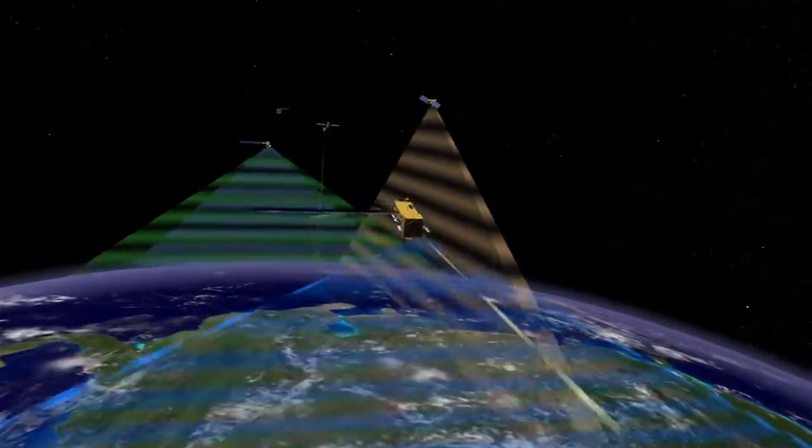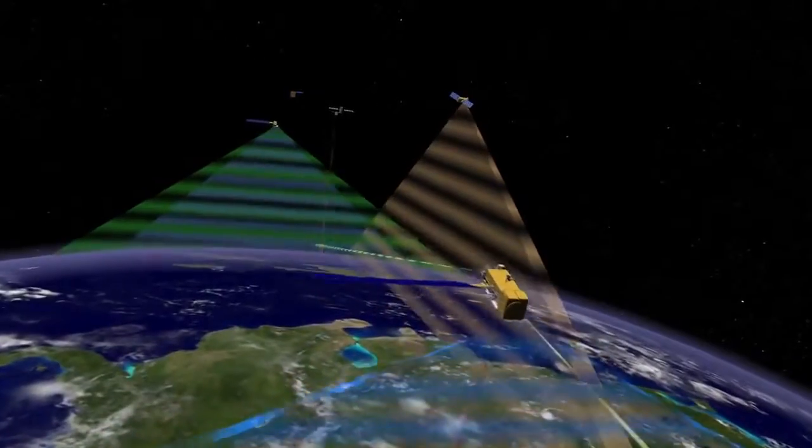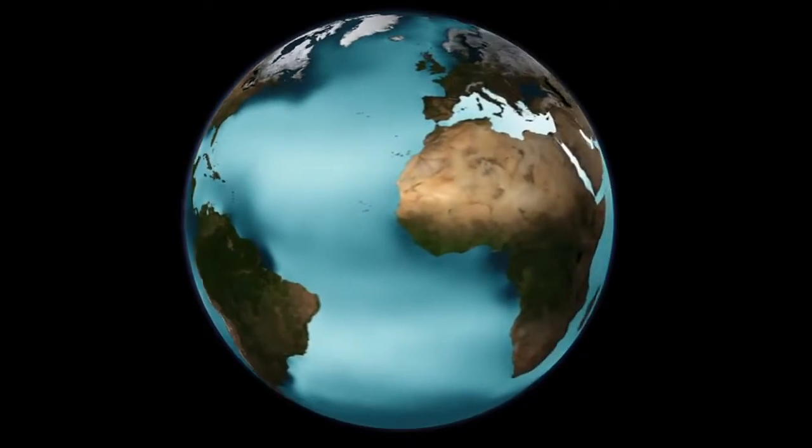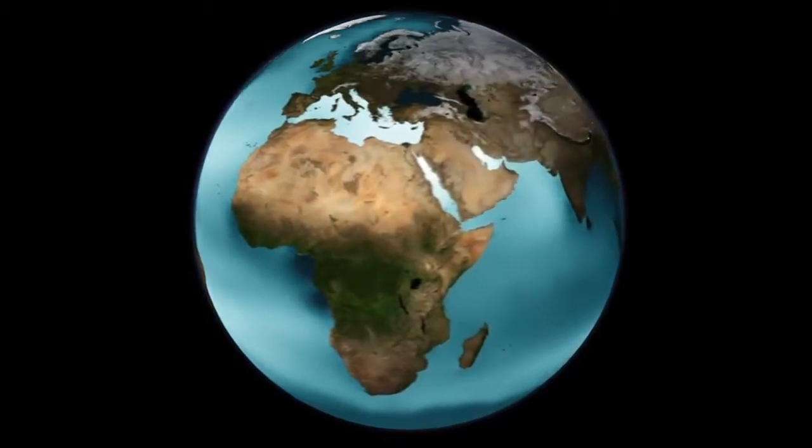We have measured sea surface temperature, we measured winds over water, sea level rise, color of the ocean — and yet we do not know one of the fundamental properties that affect climate, which is the density or the concentration of salt in the ocean. Salinity is one of the missing parameters we've never measured from space before. We have no salinity samples at all from parts of the world, particularly in the southern hemisphere — the South Pacific, the South Atlantic, and southern Indian oceans. So there's a big data gap.